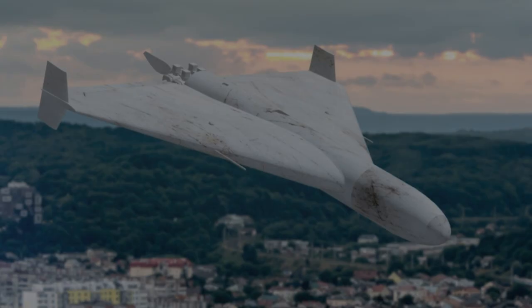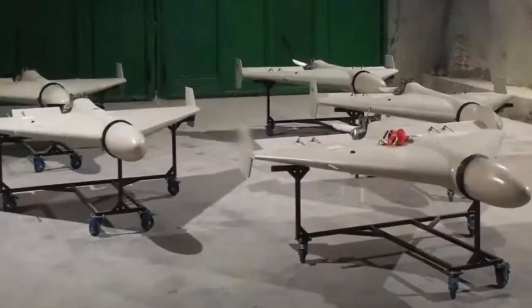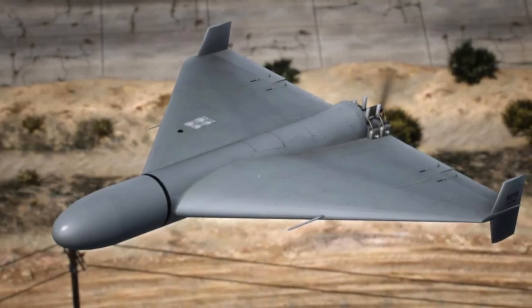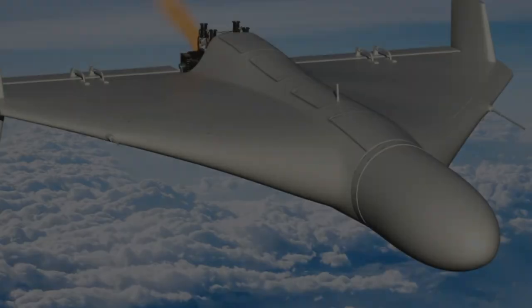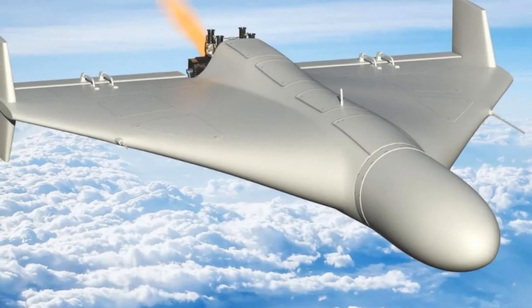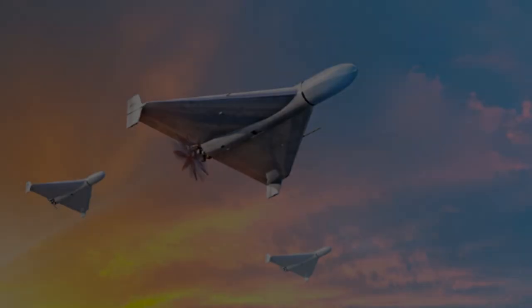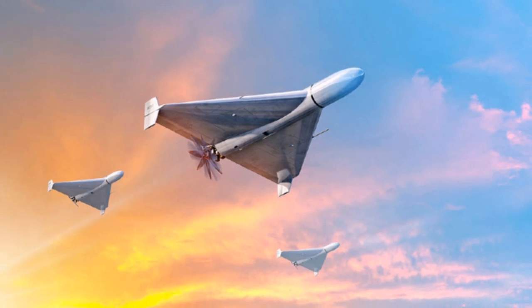The recent addition to their UAV range, the Delta Wing RS-2, closely replicates the features of the Iranian Shahid-136, a drone utilized by Iranian forces and Russia in various conflict zones, including Lebanon and Ukraine. The Shahid-136, developed by the Iran Aircraft Manufacturing Industrial Company (HIZA), is categorized as a loitering munition or suicide drone, intended for direct ground attacks.